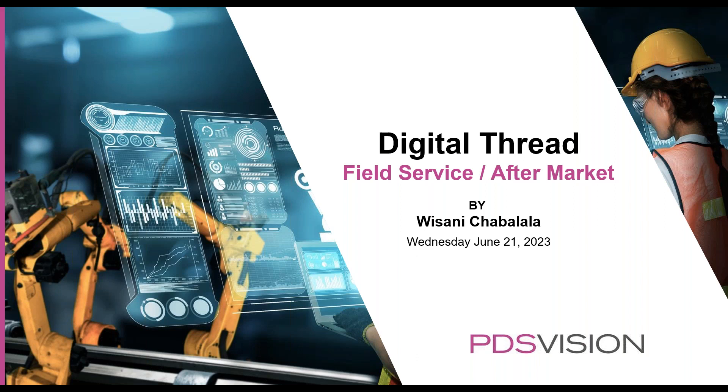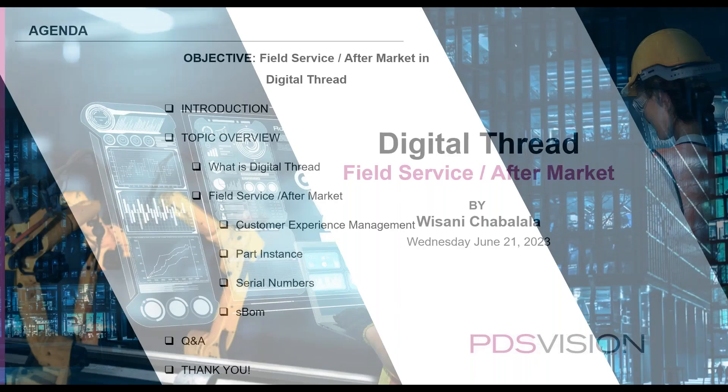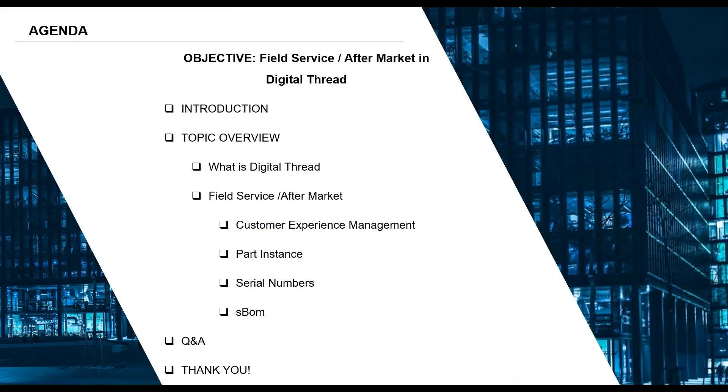Let's jump onto the agenda for today. I'll give a brief introduction of myself, and then we'll look at what is the Digital Thread, and then we'll look at today's topic which is field service and aftermarket. We'll be focusing on four topics: customer experience management, part instances and serial numbers, and lastly we'll look briefly into the service BOM.